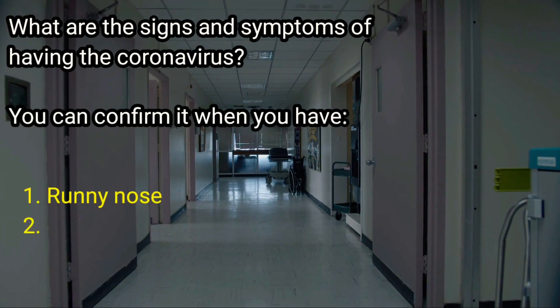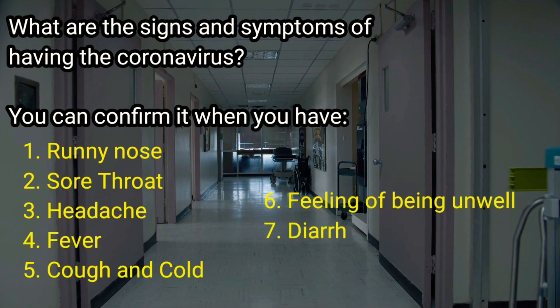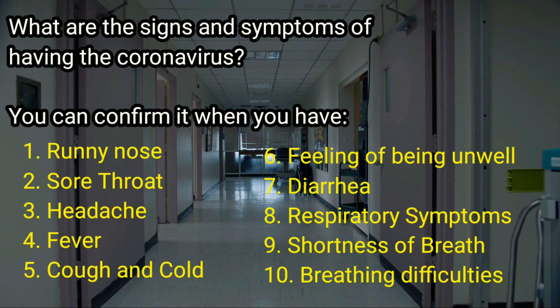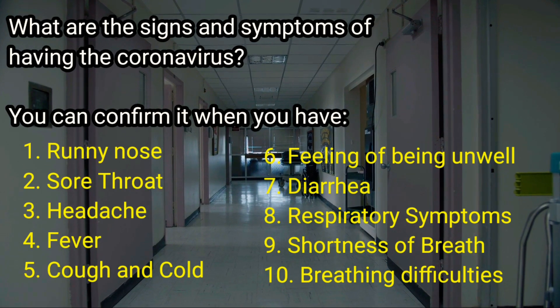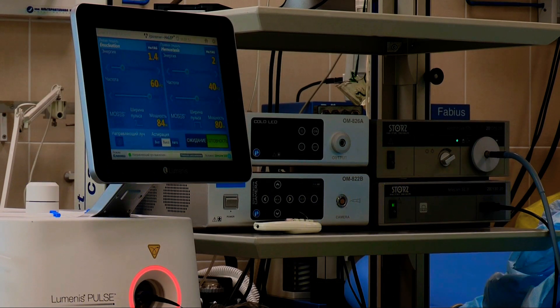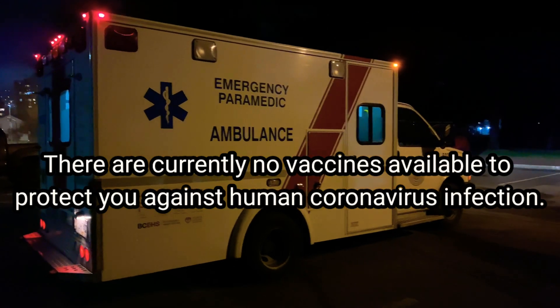What are the signs and symptoms of coronavirus? These include runny nose, sore throat, headache, fever, cough, cold, feeling of being unwell, diarrhea, respiratory symptoms, shortness of breath, and breathing difficulties. For those with a weakened immune system, the elderly, and the very young, the virus could cause a more serious respiratory tract illness like pneumonia or bronchitis.